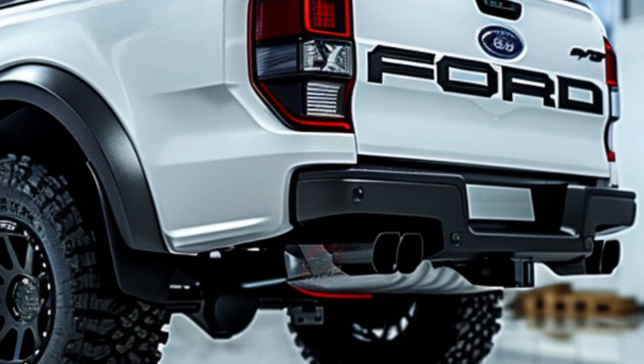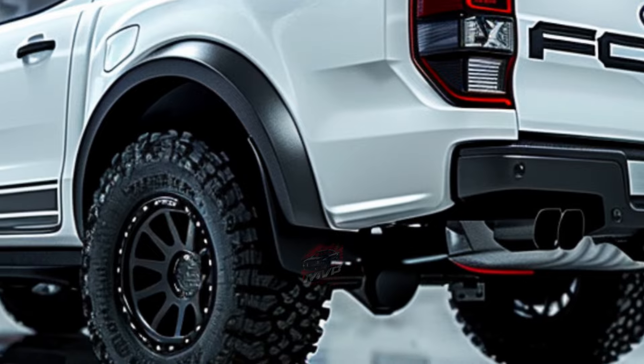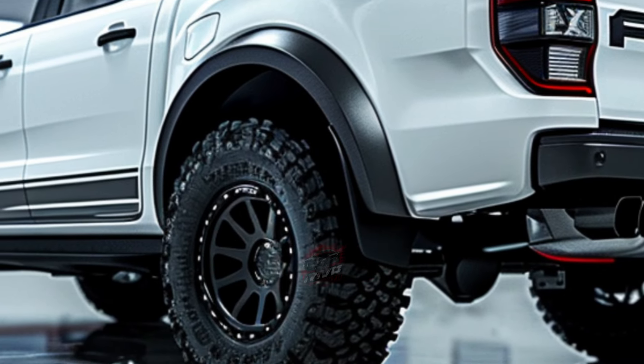Unlike its larger counterpart, the Ranger Raptor comes in only one body style: a crew cab connected to a 5-foot cargo box.